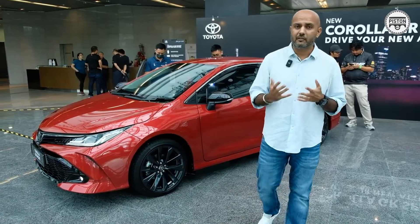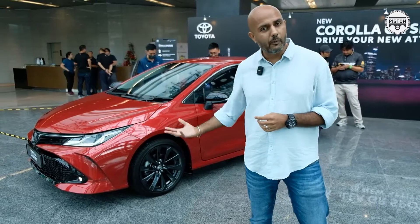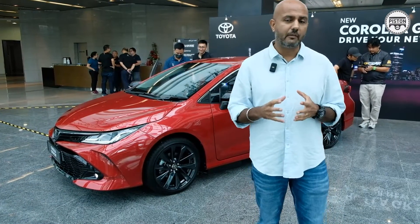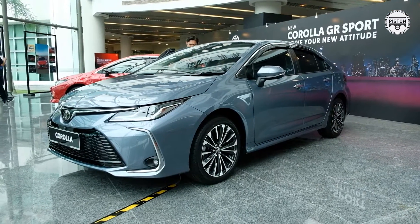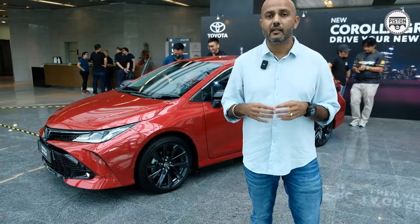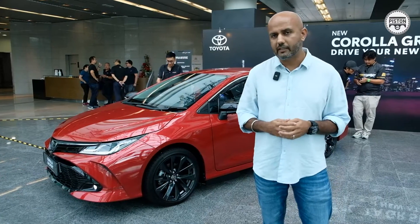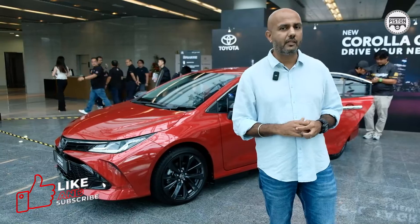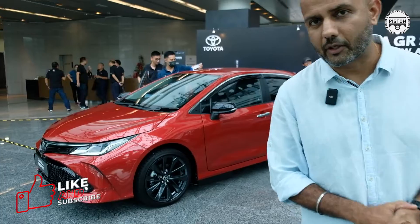The Toyota Corolla is back, and now it even has a sportier sibling in the Corolla GR Sports. If you want something that's typically Corolla — designed for safety and comfort — that's the car for you. But if you want to reconnect with your youth and enjoy your driving experience, the GR Sports at 152,800 ringgit doesn't sound too shabby. Thank you for watching, and do consider subscribing.